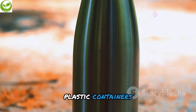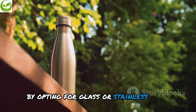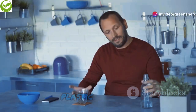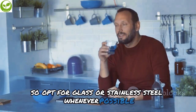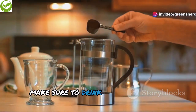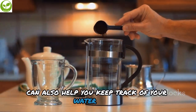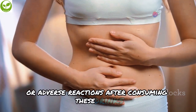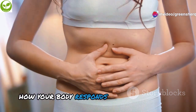Use glass or stainless steel containers, as plastic containers can leach harmful chemicals into your drinks, especially when exposed to heat. Listen to your body — staying hydrated is crucial, so drink plenty of water throughout the day. If you experience any discomfort or adverse reactions after consuming these drinks, discontinue use and consult with your doctor. It's important to pay attention to how your body responds to different foods and beverages.